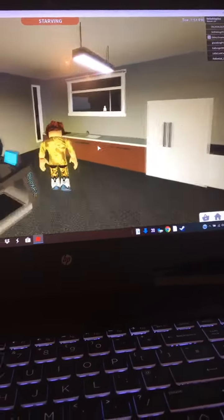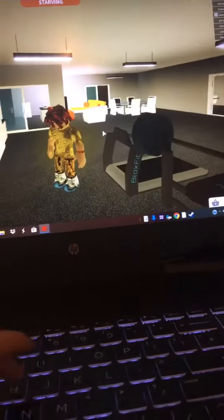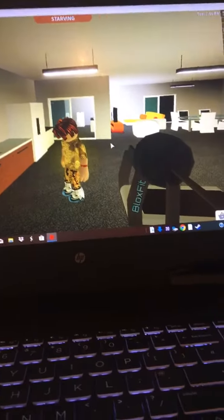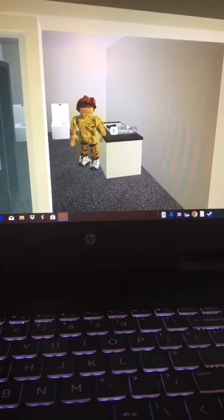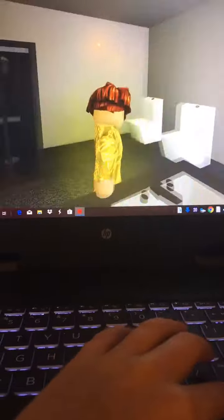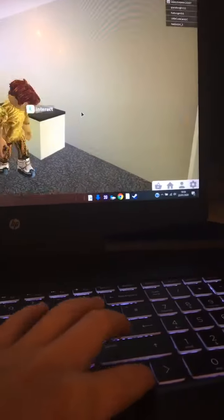So this is the kitchen and stuff. You have the sink and the stove, the fridge, and all stuff like that. And over here I have two toilets just because I like it. A shower and, of course, a sink — because everyone needs a sink and stuff.